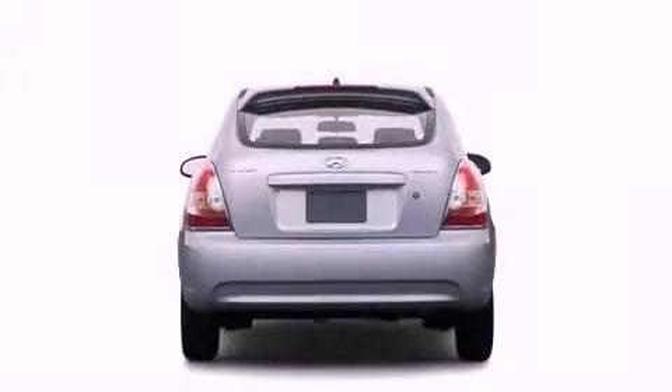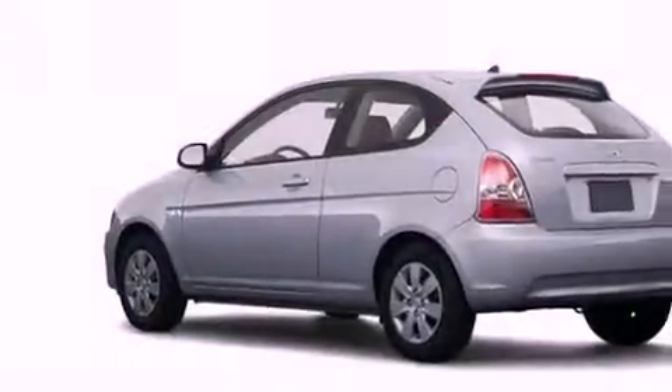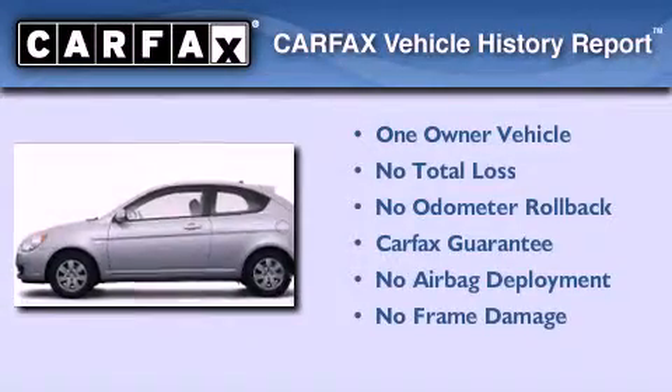With an EPA estimated rating of 33 miles per gallon on the highway, this automobile pays off in the long run. This Hyundai has had only one owner, and it qualifies for the Carfax buy-back guarantee.